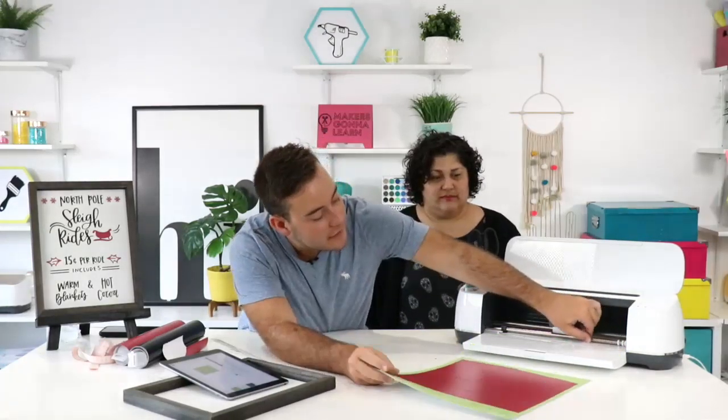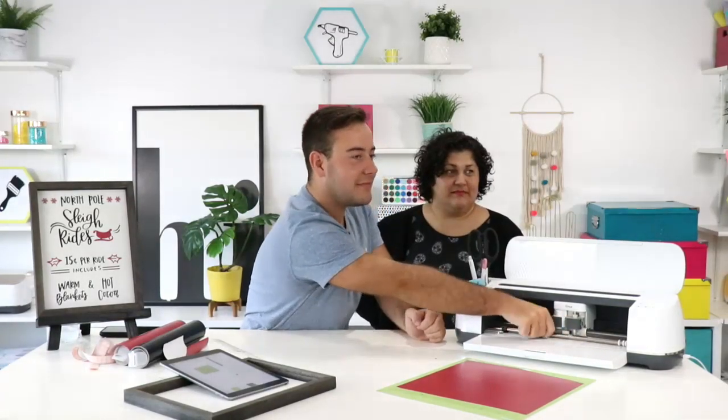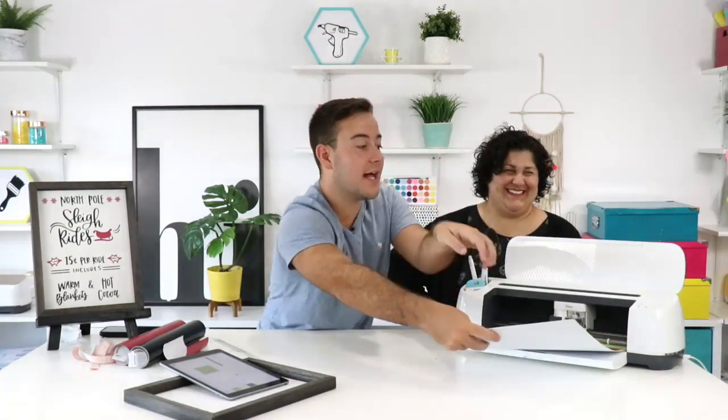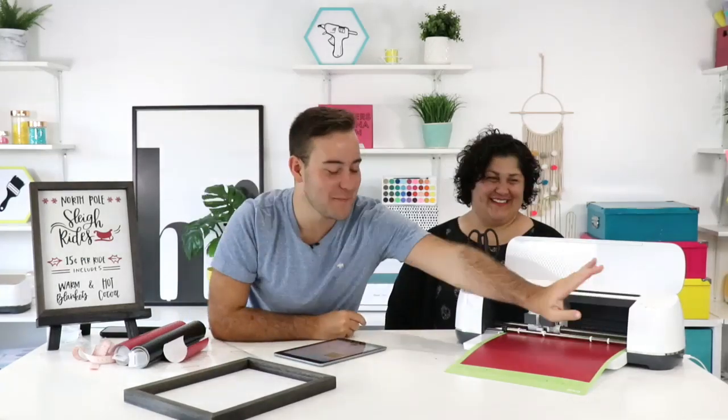We're going to load this in. We've been using the knife blade today, so we're moving the guides back. Any other questions before we jump into the project? They're just telling us they think the green is sage. Either way, they're super concerned about the green — you guys know I need to get that in vinyl and in iron-on to be able to craft with it. Marcy says Jen does amazing online classes. Does she have someone who has taken one of Jen's classes here? Hi Marcy!